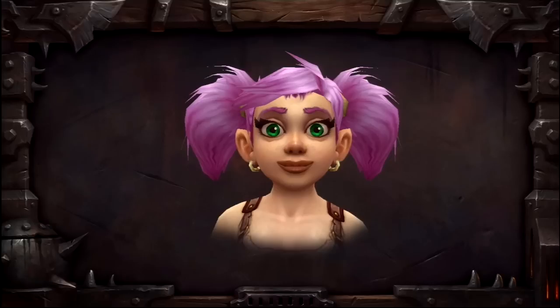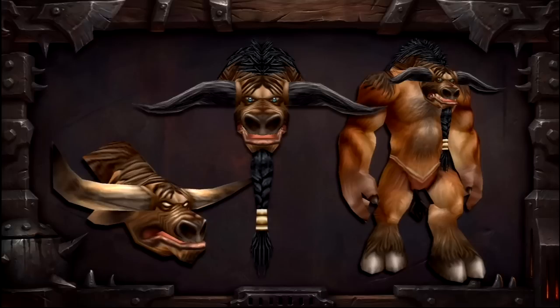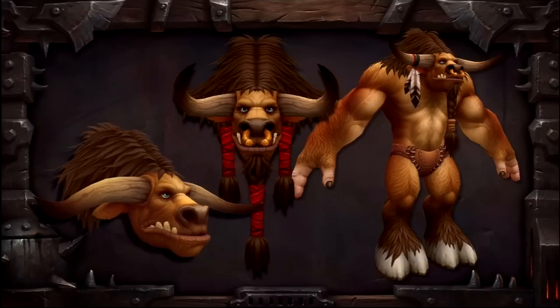They will be redoing all of the original races, the draenei and the blood elves as well, and we'll be getting new models for the expansion. However, for the worgen and the goblins, they've decided not to make any changes to them right away. The team stated they will be looking at those models once every other model has been completed.